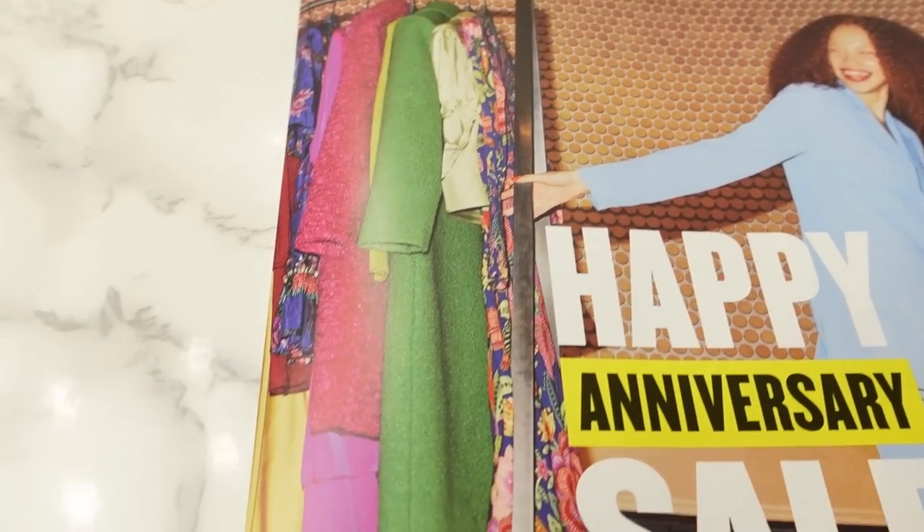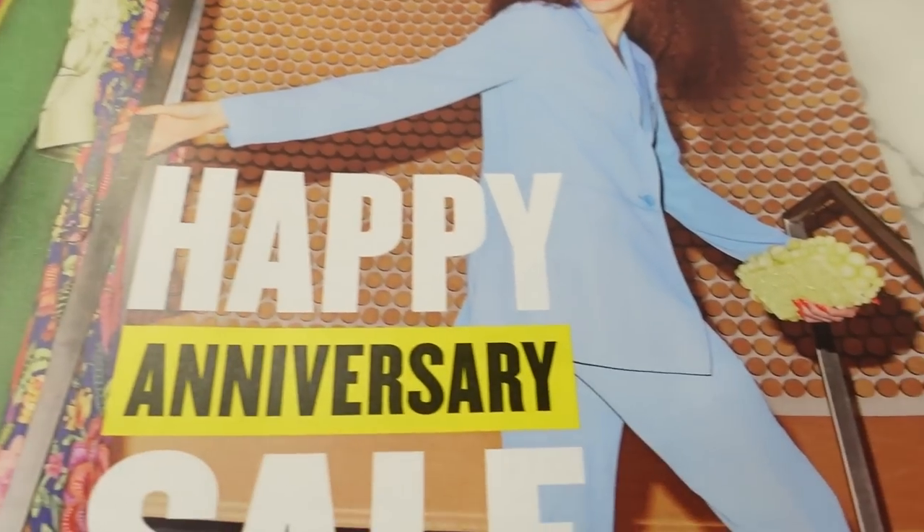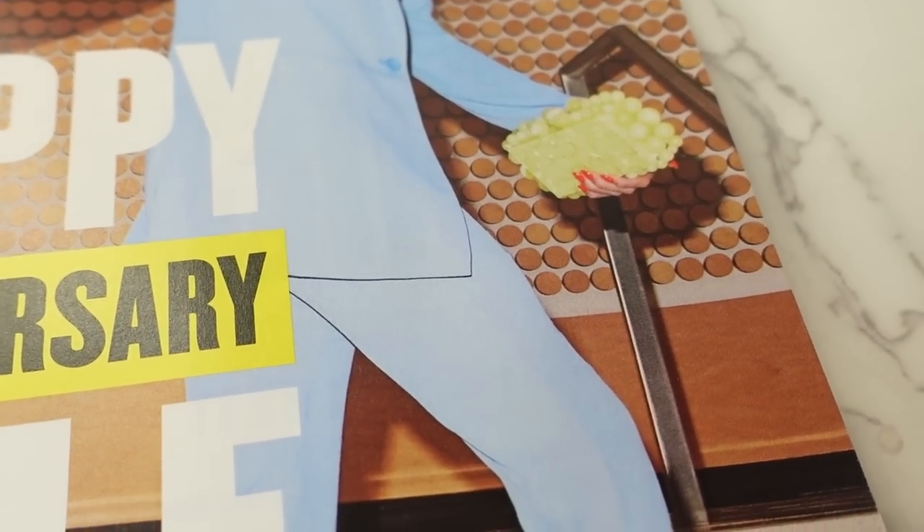Here's a close-up of the cover. She's pulling a wardrobe with a bunch of interesting looking pieces on there, and then she's holding what looks like a Cult Gaia clutch.